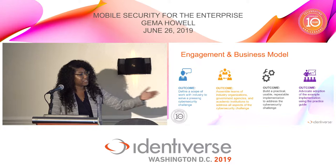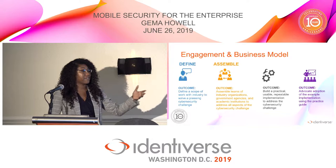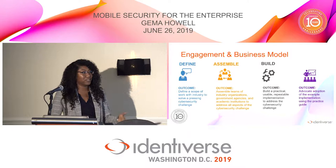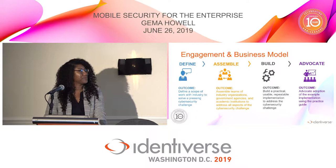Here is our NCCOE process. First, we do our preliminary research, define the problem, and research different cybersecurity challenges. Then we assemble — we bring everybody together and collaborate with industry, academia, and government agencies to identify potential solutions. Then we get into the lab and build it out, actually constructing that architecture and using the standards to address those problems. And finally, advocate — we put it out for public comment and feedback, and look into how others are using our solutions.